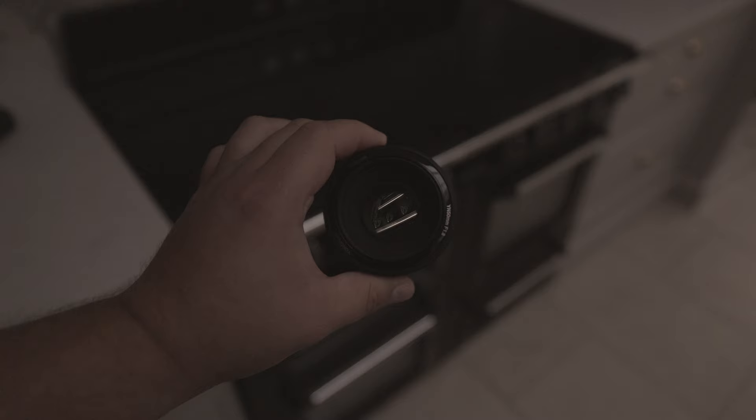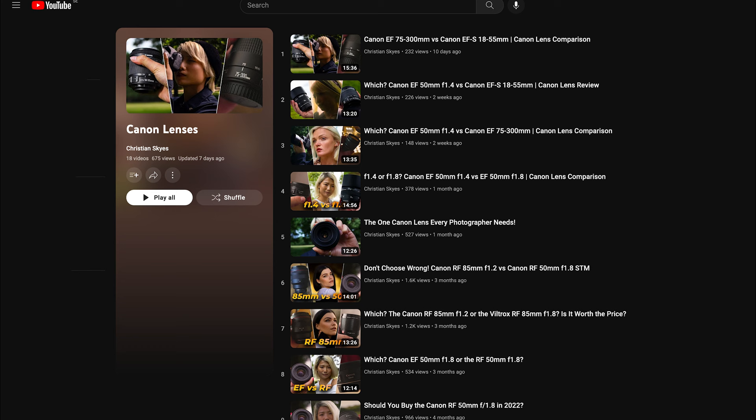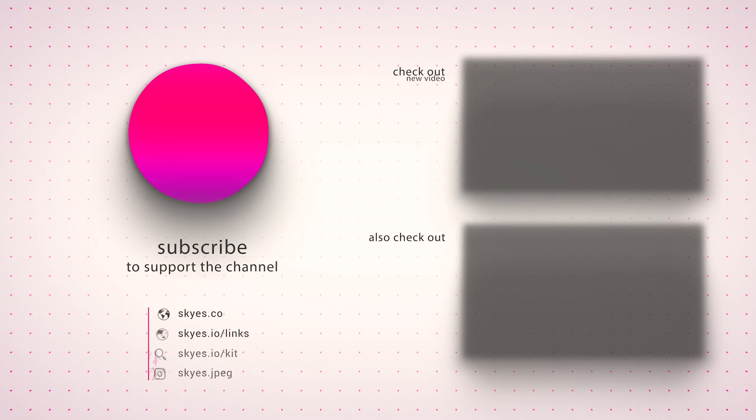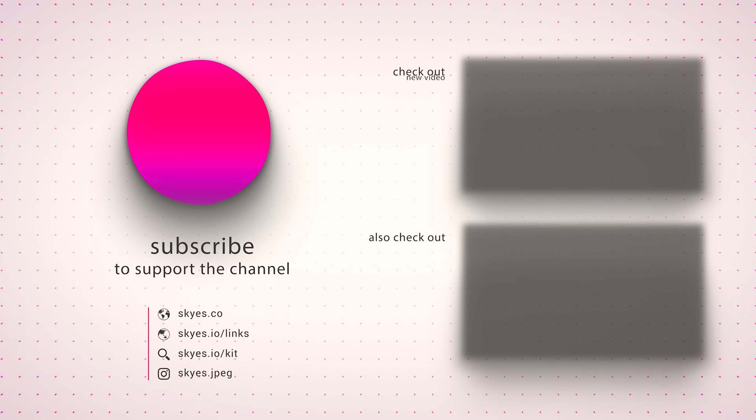I hope this has been helpful. If you're curious as to how much these lenses cost where you are, I have affiliate links down below for your convenience. If you'd like to check out more of my reviews, you can either have a look down below for relevant links or click the card in the top right corner. Do you have any questions? Feel free to comment below and I'll do my best to get back to you. Thank you for listening. Don't forget to leave a like, subscribe and hit that bell, and I'll see you in the next one. Bye-bye.